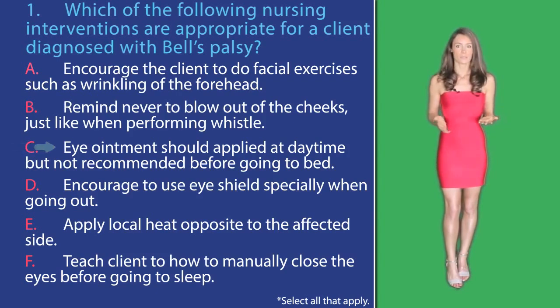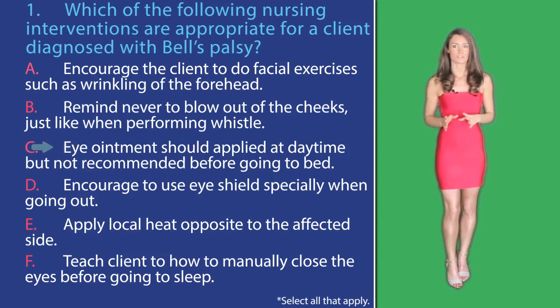In option C, eye ointment should be applied at daytime but not recommended before going to bed. Applying eye ointment will promote adherence of the eyelid and thus prevent injury — this is actually an intervention that protects the eyes at night. During the day, regular eye drops are recommended, making this answer option wrong.